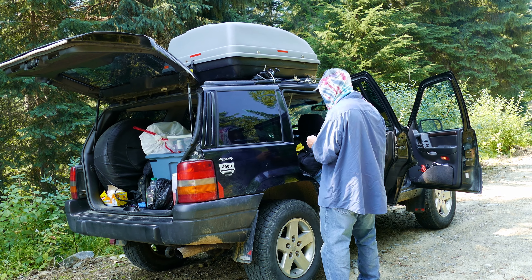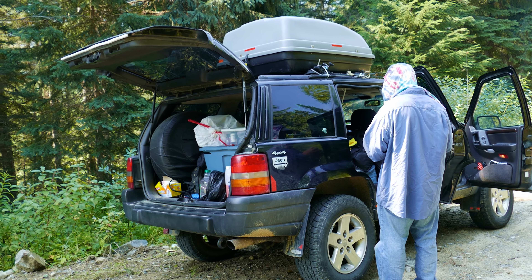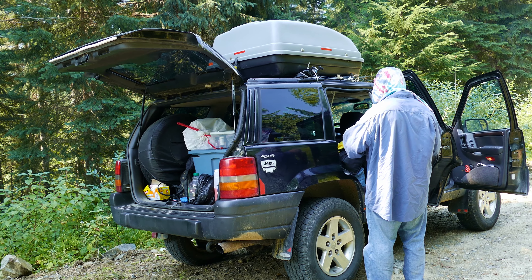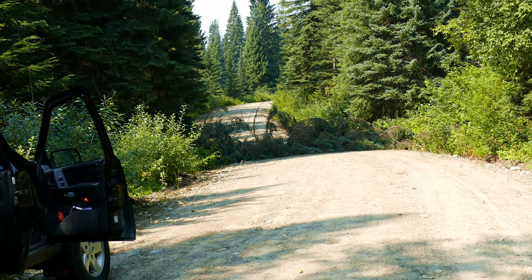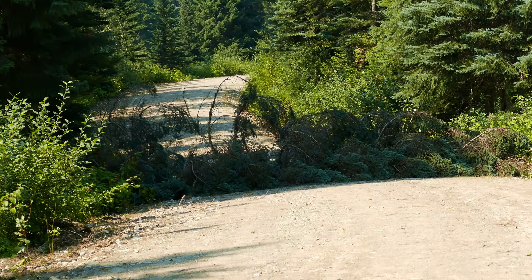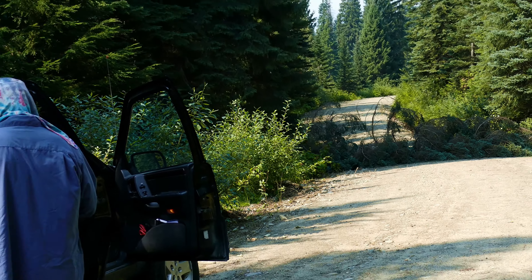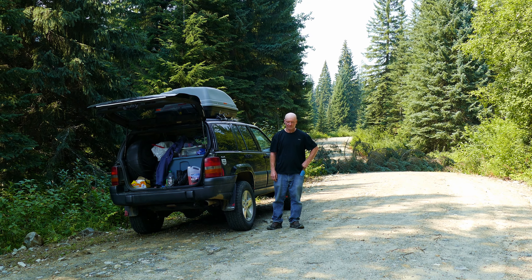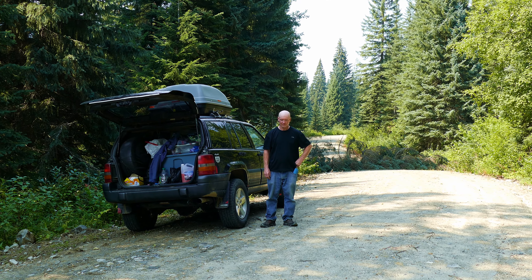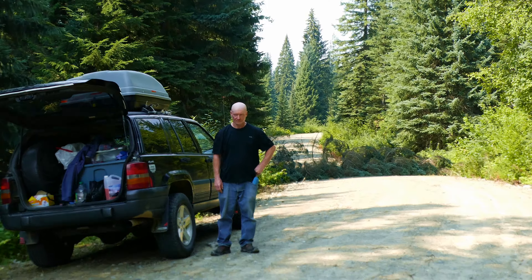We were going down the North Thompson Forestry Road when at around the 15 kilometer mark we could not go any further because there's a tree over the road. So that's as far as we can go. We're going to begin walking down the North Thompson Forestry Road because our progress has been blocked by a big tree.